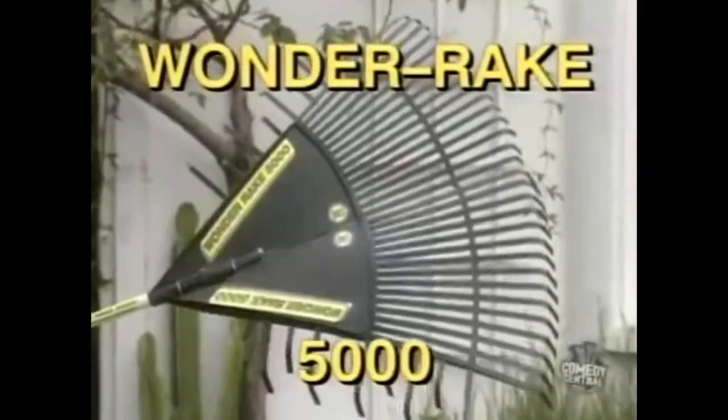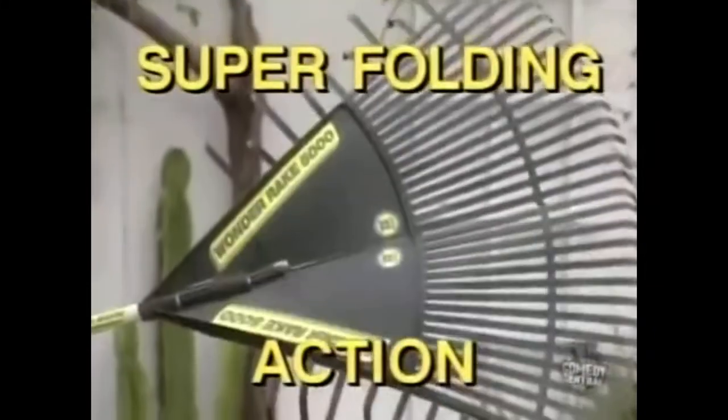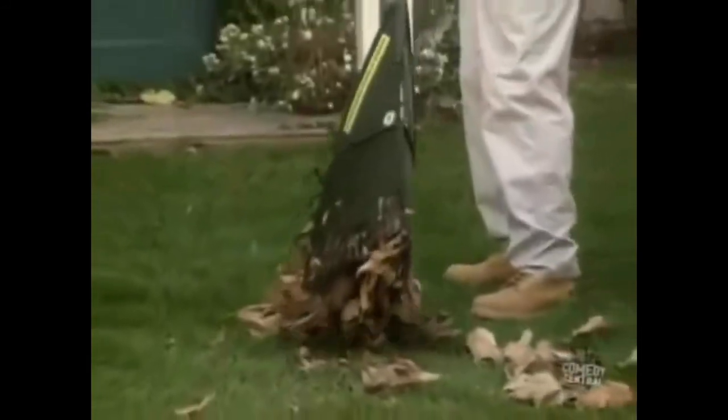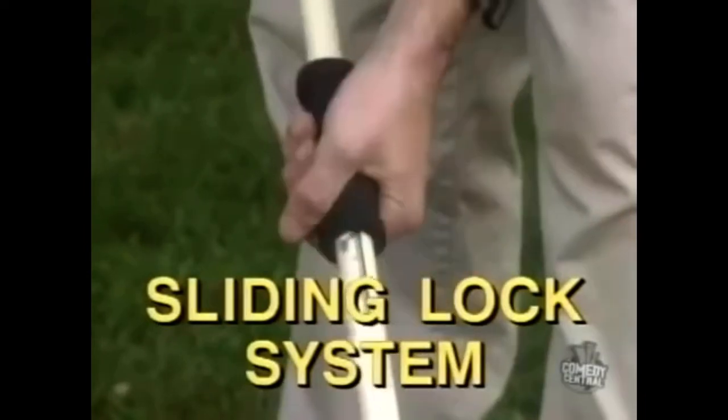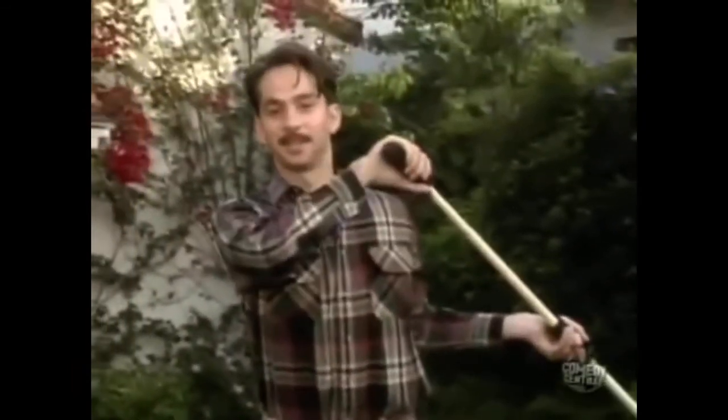Now there is a better way. The Wonder Rake 5000 — the only rake with super folding action. With Wonder Rake 5000, picking up things is easy. Its patented sliding lock system makes cleaning up a breeze. There isn't anything a conventional rake can pick up that the Wonder Rake 5000 can't pick up better.